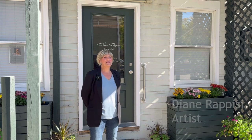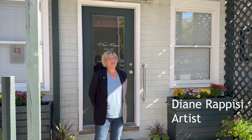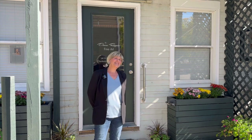Hi, my name is Diane Rapisi, and this is my studio. I'm really looking forward to the River Arts Studio Tour, and this is just a wonderful, exciting little preview. Come on in, let's take a look around.